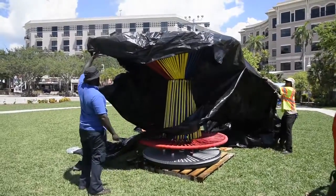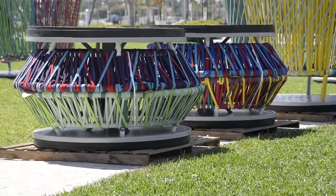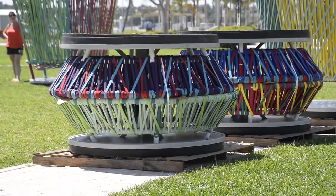Today we are installing Los Trompos, also known as the Spinning Tops, which is the City of West Palm Beach Summer in Paradise art installation presented by the Art in Public Places Committee.